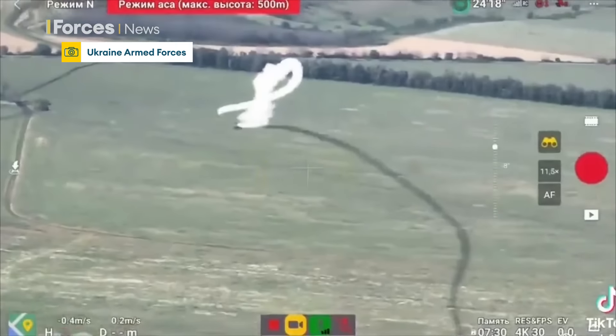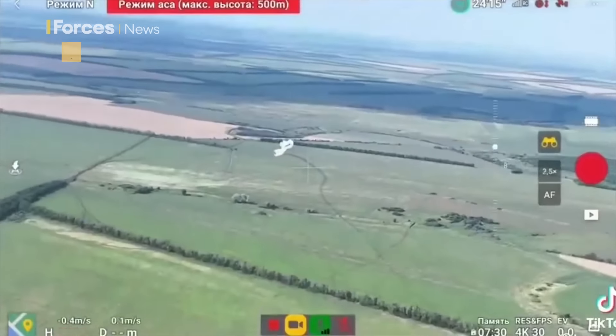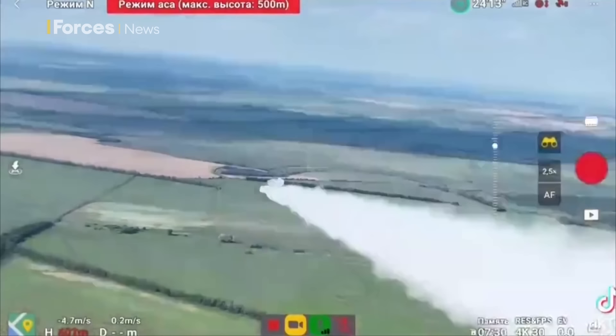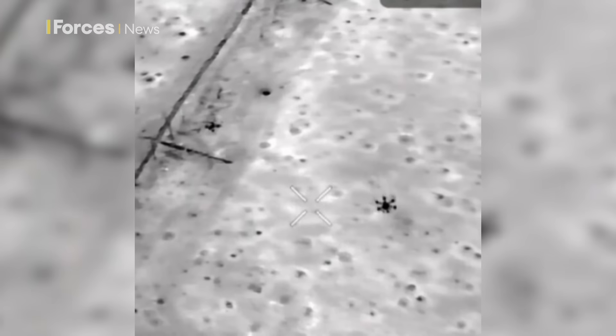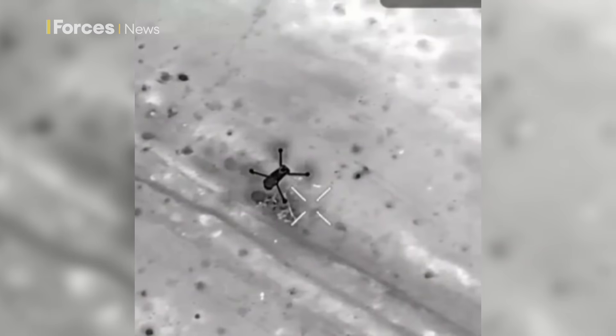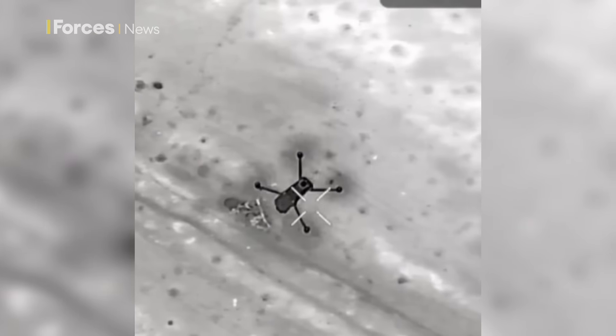But these drone duels don't end there. What do air forces the world over do when their bombers are being attacked? They send a fighter escort — and that's exactly what the Ukrainians are now apparently doing. This footage shows a small FPV drone apparently protecting the larger Baba Yaga, and as the video shows, doing its job by sacrificing itself and killing the Russian surveillance UAV.